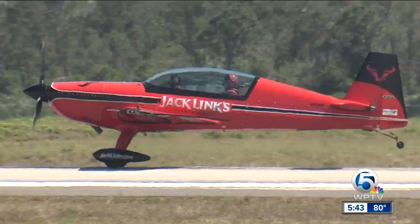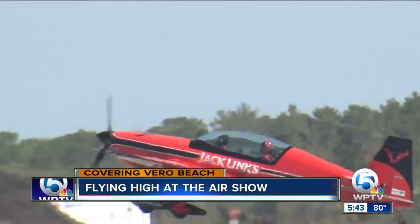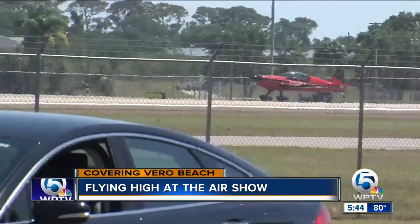Happening tomorrow as well, the Vero Beach Air Show. The two-day event features planes from all eras as well as aerial performances. From takeoff to twirls to landing safely, I have a whole new respect for air show pilots. That's me in the front seat of this Jack Lynx Extra 300L Aerobatic Plane.